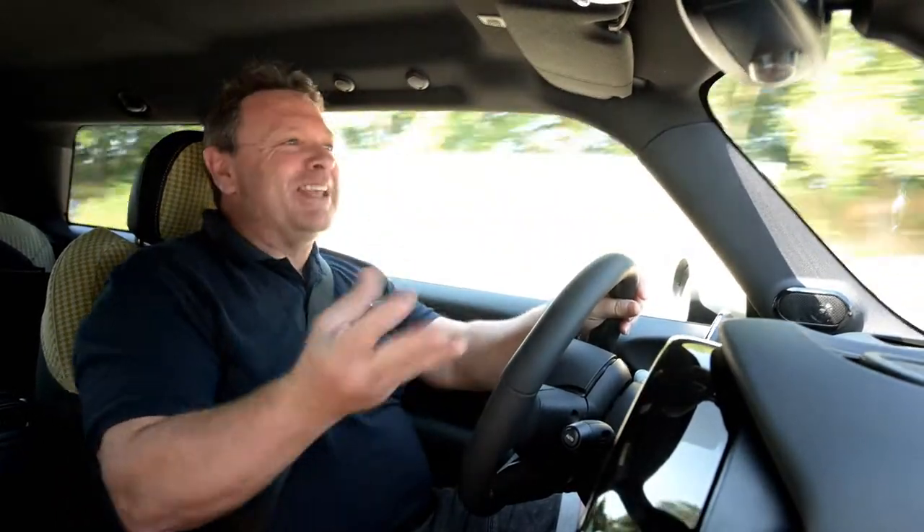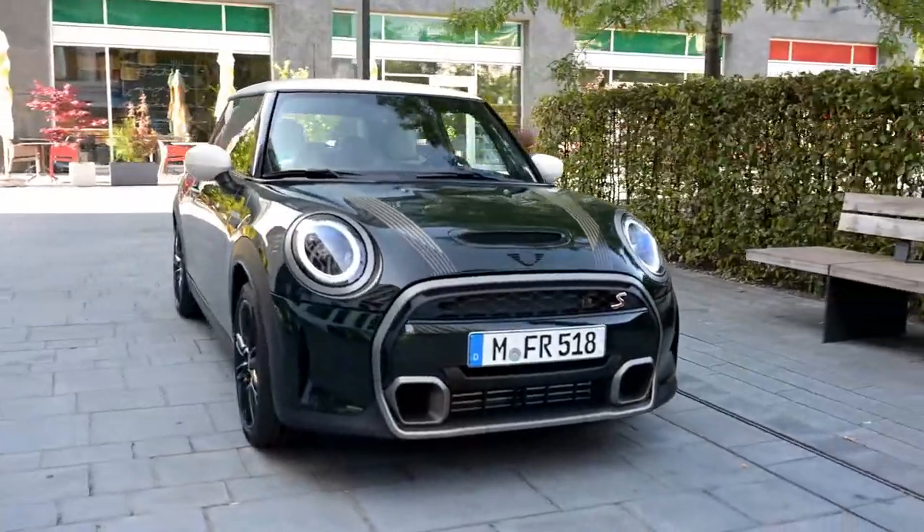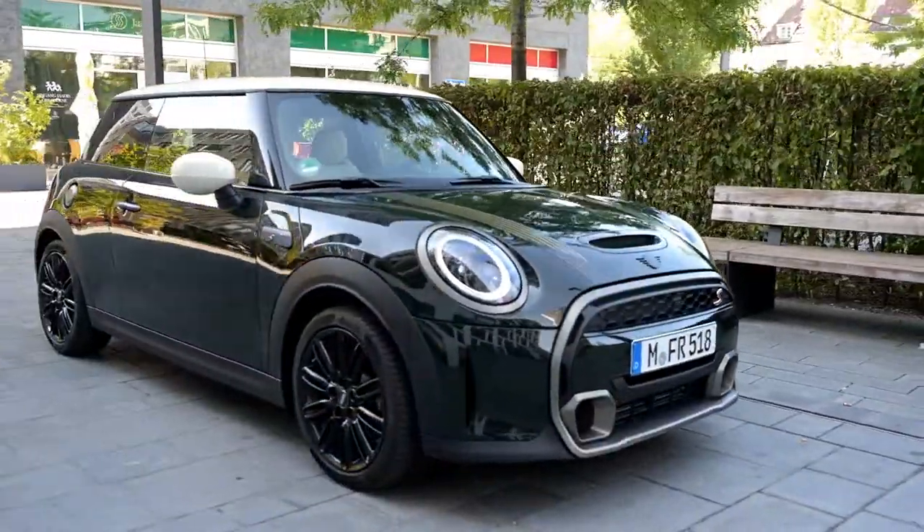Welcome to Tarmac. Today I'm on the infamous Autobahn in Germany and I'm in a Mini — but not just any old Mini. I'm in the Mini Editions. They've upped their styling game and now have three different styles: the Resolute, which is the one I'm in, the Untold, and also the Untamed.